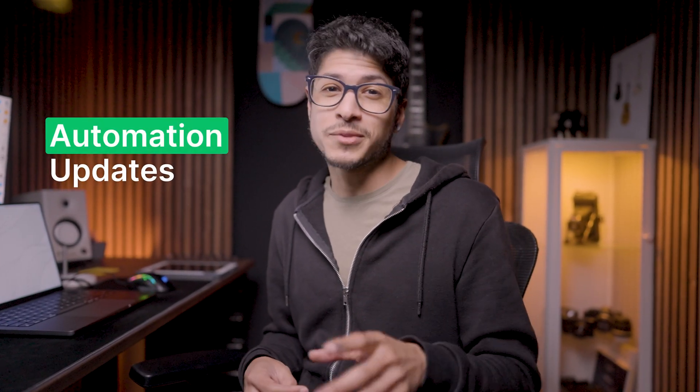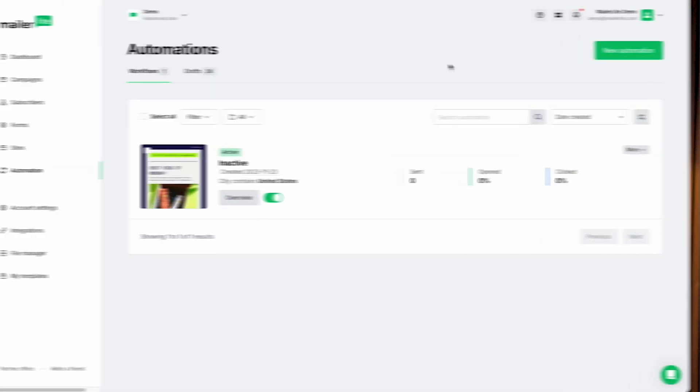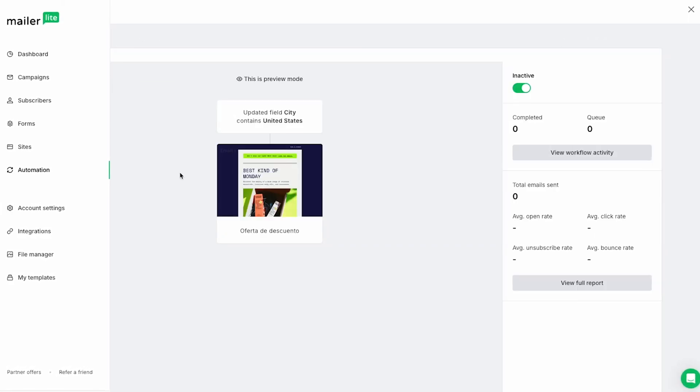Automation fans, we've got three small but mighty updates just for you. Preview workflows right from your dashboard — there's no need to open the editor just to check what's inside.